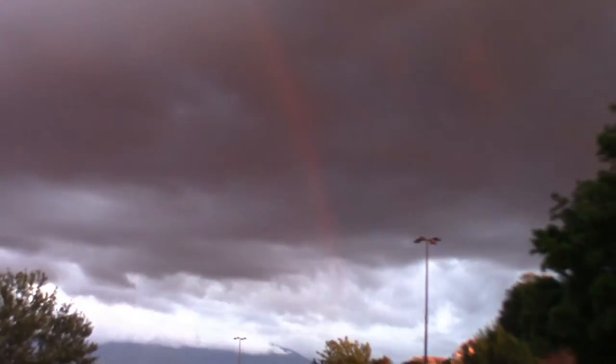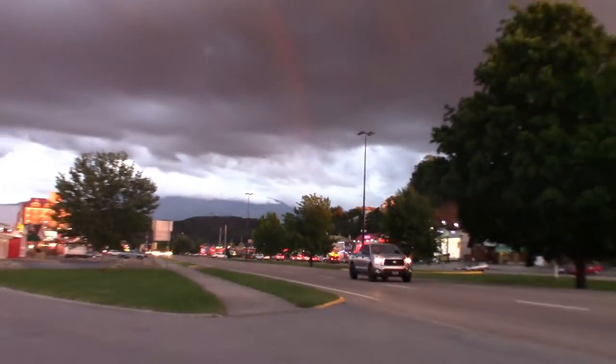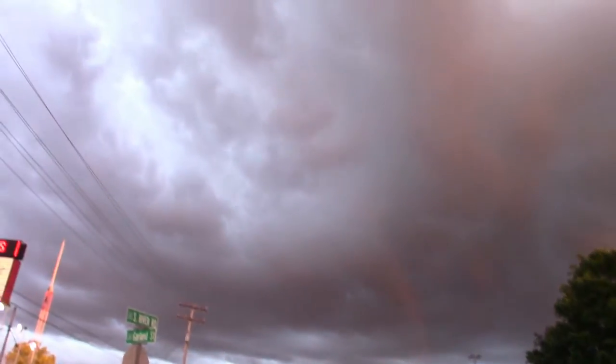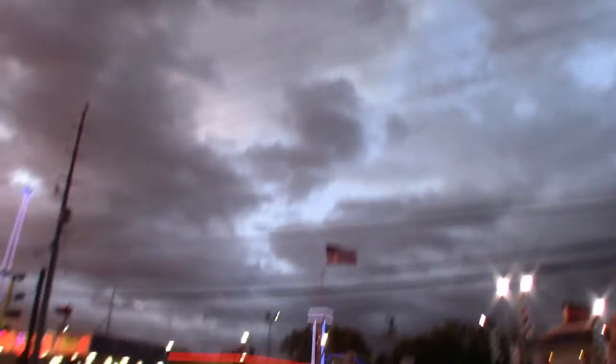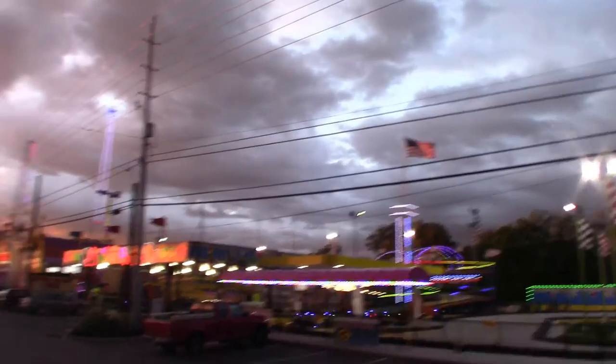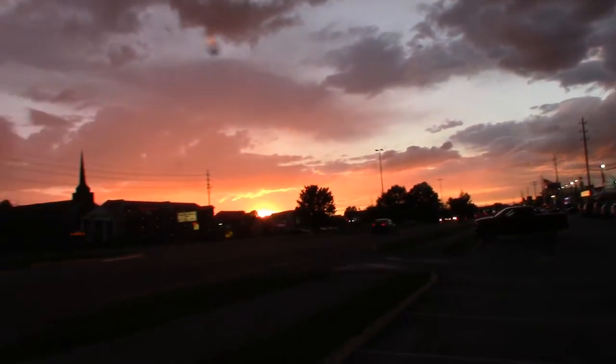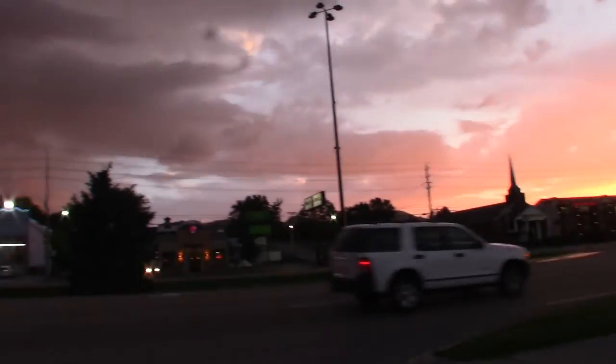Yeah, look — it starts right there by my old house. I don't see the other end — wait, it would be right about here. Look at that. That is just incredible.